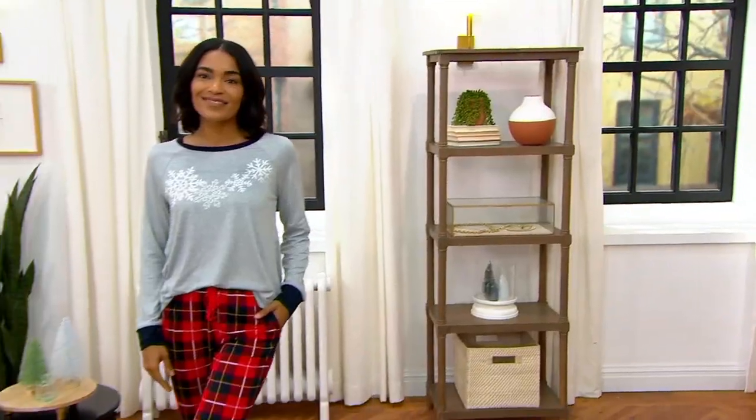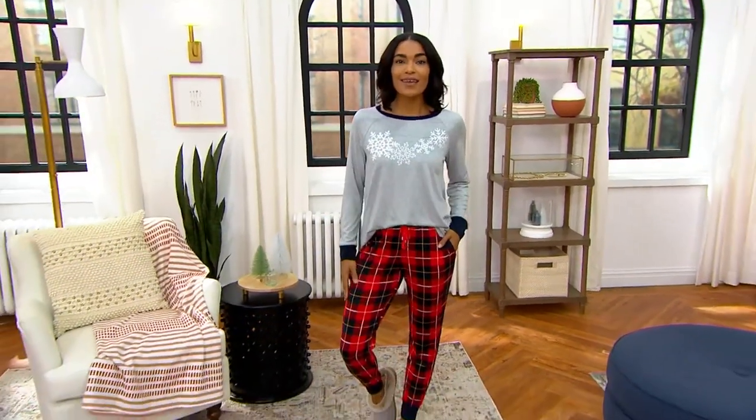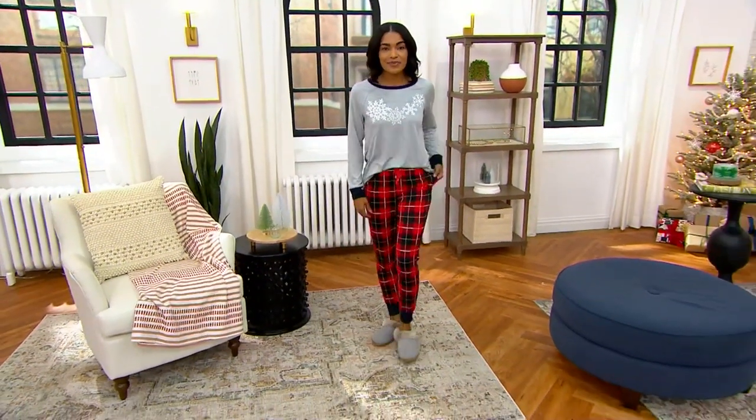I love when we do a novelty PJ set because they're so unique. I was watching as you were going through the prints and colors — there's something for every personality. I love this as a holiday gift because you will wear this all winter long. I'm wearing the teal with the trees, but it's nothing to say that in January, February, March I can't wear this.